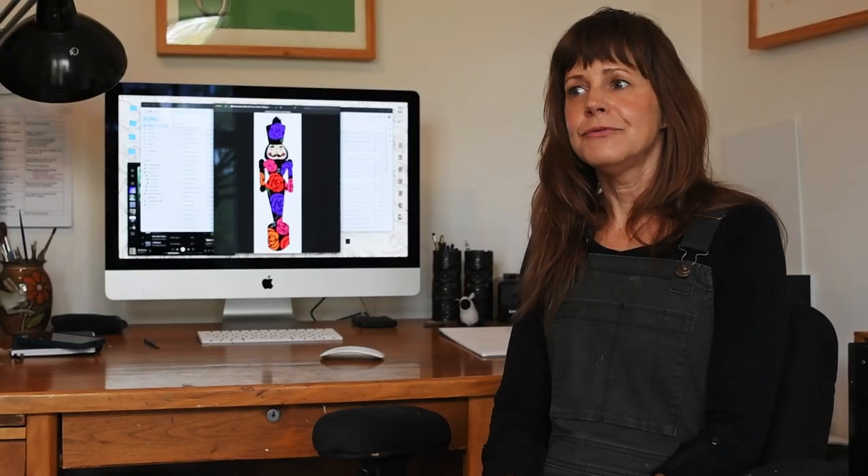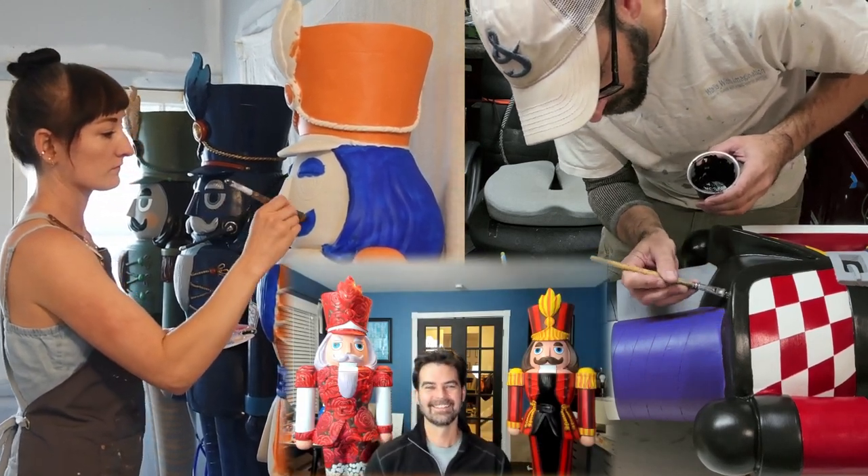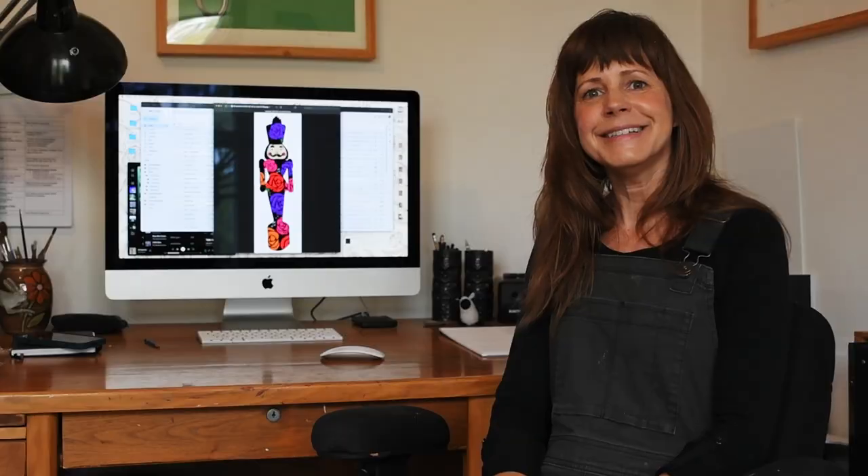I would just like to thank Rosemont for inviting the artists to do this project. Everyone has been extremely kind and I'm excited to see the Nutcracker Parade. I'd encourage everyone to really take a hard look at all angles of this thing, because it was a labor of love for a lot of different artists. And I hope you enjoy the results.